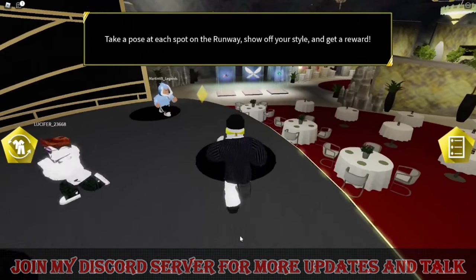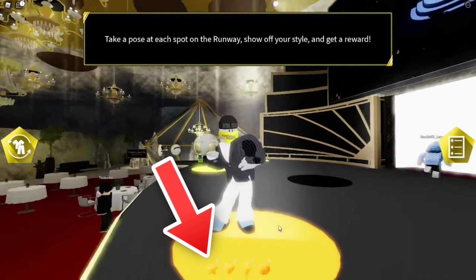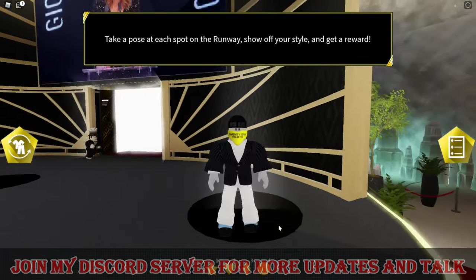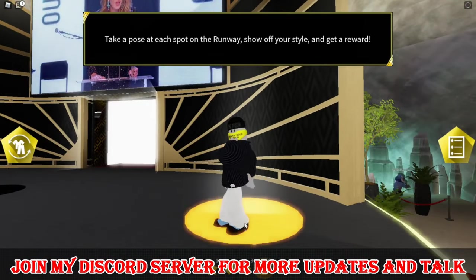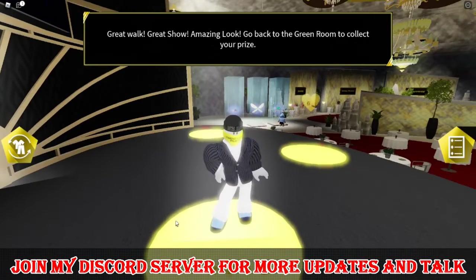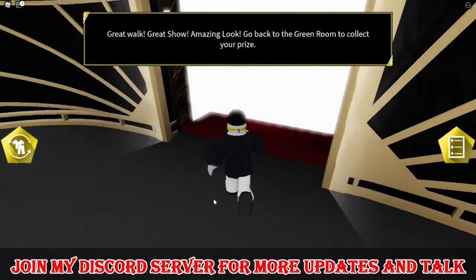Here you can see four shapes in the center of your screen. You can use these shapes to make poses on the black spots. As you are done with all the poses, the circles will start glowing.